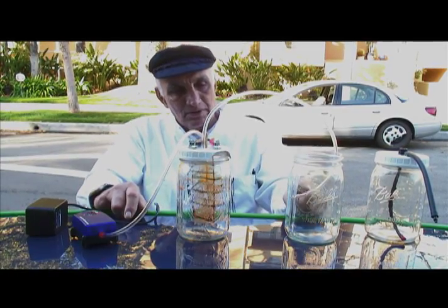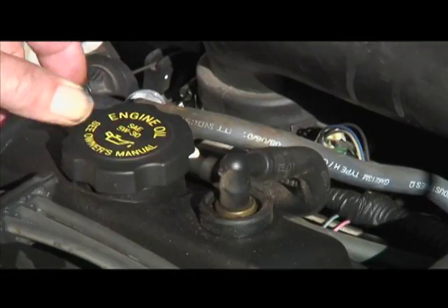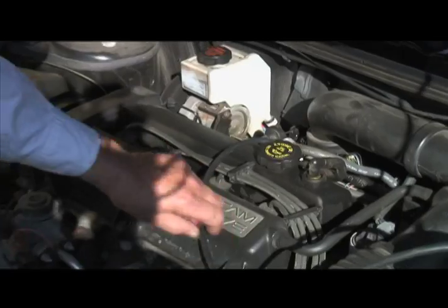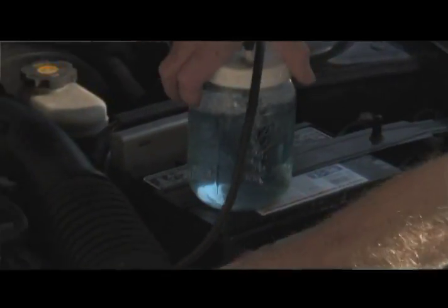Once this water is charged it's put into this delivery system which is installed in the car's engine compartment. You just hook this line up to this jar. The jar will be under vacuum pressure and it will cause this little tube here to bubble. But as soon as you hook up a device like this to an automobile engine it stops emitting harmful pollutants — it kills them. They're consumed in the combustion process.